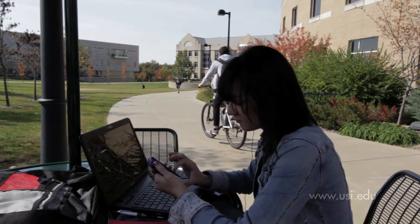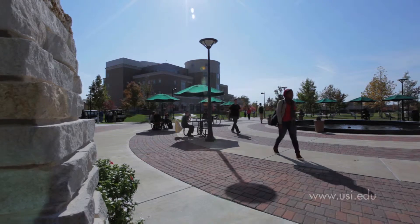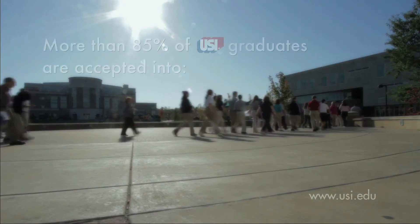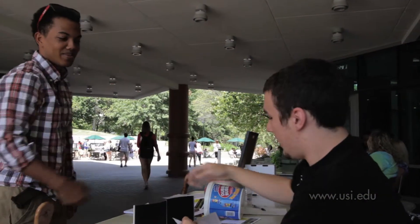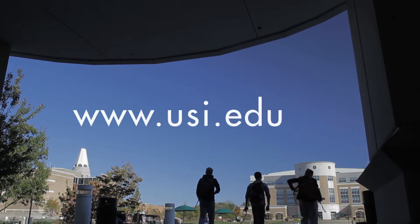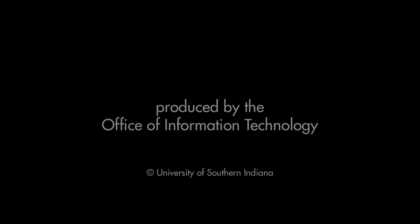We think you will like being at USI and the Pott College of Science, Engineering, and Education as well. Our graduates are well-prepared for life and go on to do wonderful things. More than 85% of Pott College graduates who apply are accepted into medical, professional, or graduate schools, and the remaining enter directly into the workforce and begin high-paying, productive careers. We'd love to add you to this list of outstanding graduates. Please visit us on the web at www.usi.edu.